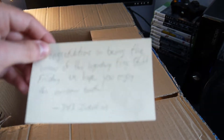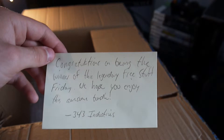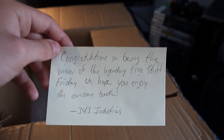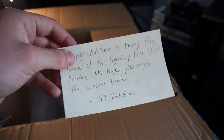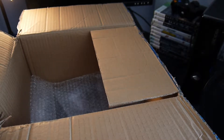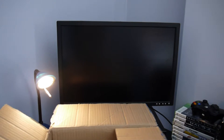I also got a note from 343, which is awesome. I'm going to stick that on my wall — I'm a fanboy. It reads: 'Congratulations on being the winner of Legendary Free Stuff Friday. We hope you enjoyed this awesome bundle. 343 Industries.' On the wall it goes. There it is, it's on the wall.